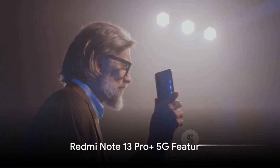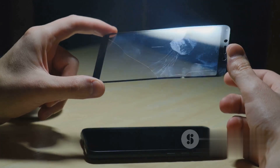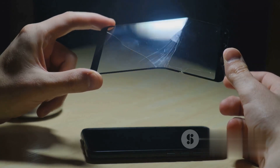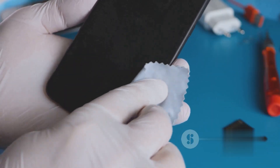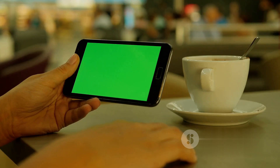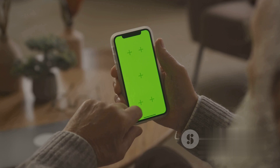The crown jewel of the series, the Redmi Note 13 Pro Plus 5G, redefines what a smartphone can be. Its curved display, a first for the Redmi Note series, is protected by Corning Gorilla Glass Victus. It's the first Redmi Note with IP68 dust and water resistance, making it as tough as it is stylish. The 1.5K Crystal Res AMOLED display offers superior clarity and a peak brightness of 1800 nits for a truly cinematic viewing experience.